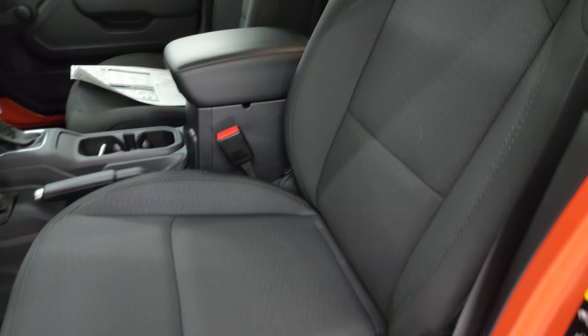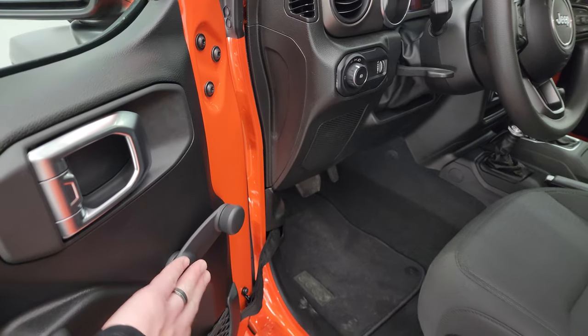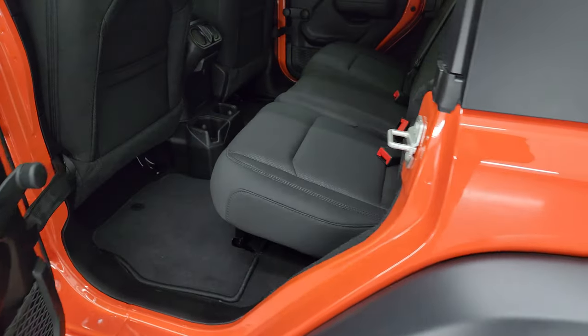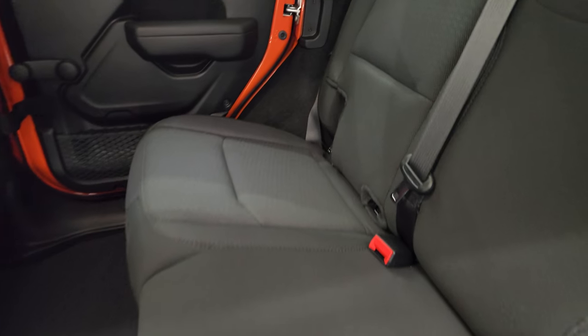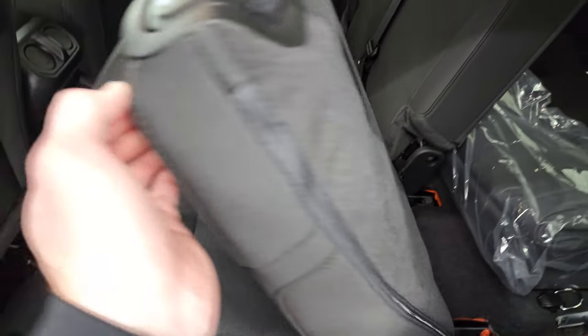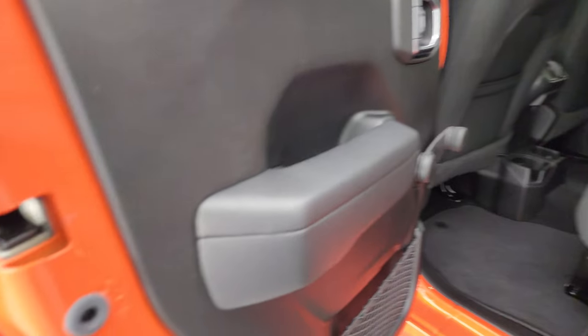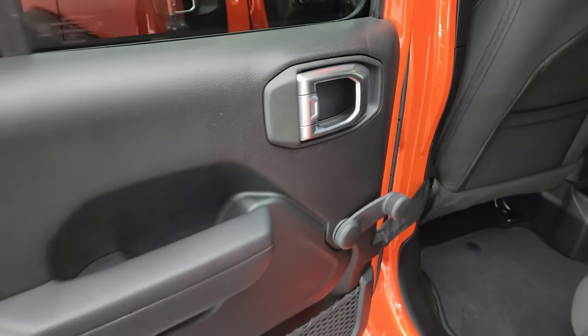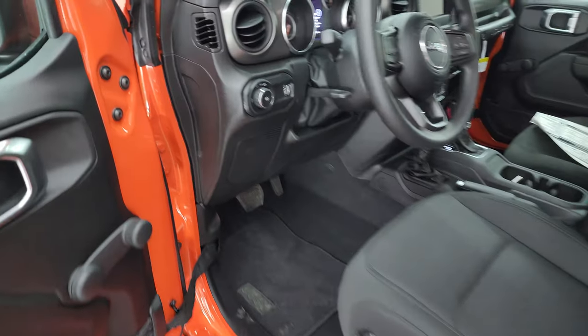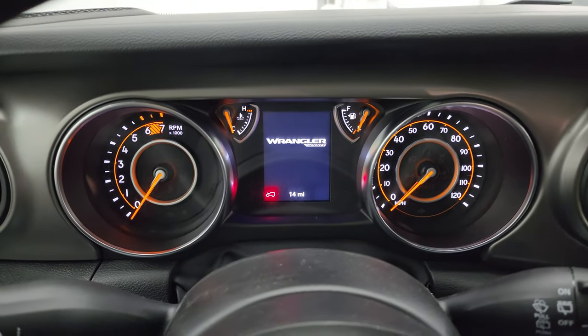Inside you get the black cloth bucket seats. This one has the driver's seat height adjuster. These Jeeps also have side airbags now. The sport package gives you floor mats, tilt and telescopic steering wheel, manual locks, manual windows, as well as manual mirrors. In the back seats you get the latch child safety system for any child car seats, and these seats fold down nice and flat. The headrest also stays down so if nobody's sitting in the back, you can have better visibility. There are child safety locks on the back doors and manual windows back here as well.